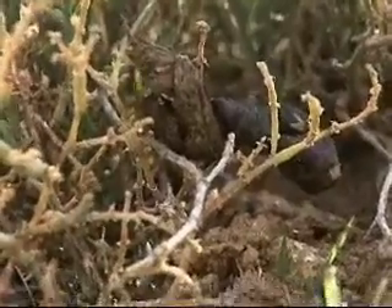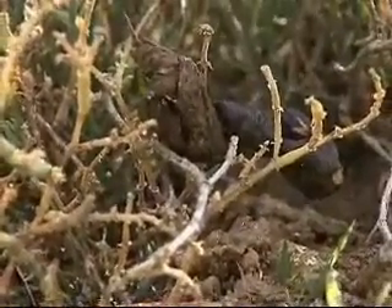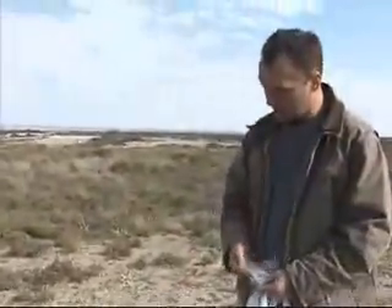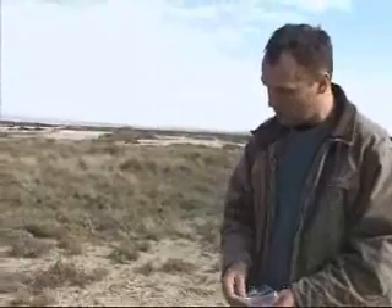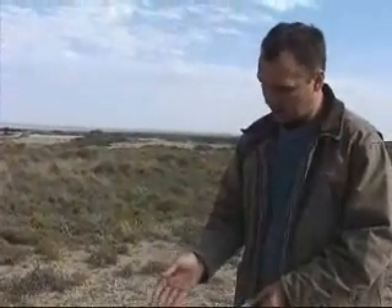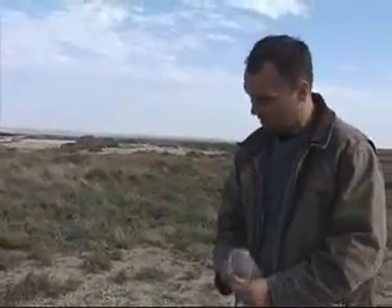How do you know that is a jackal scat? Because based on the size and the way it's marked, none of the other foxes actually mark on bushes like this. And the fact that it's along the main road to the side — this is very typical of the size and placement of a jackal scat.